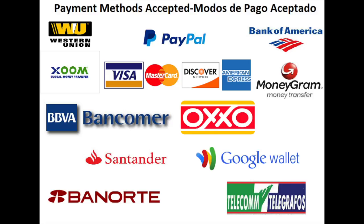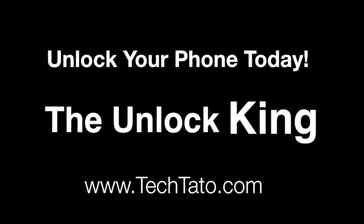If you have a particular question, want to use a payment method not mentioned, are unsure whether your device can be unlocked, or want to know which service to request, feel free to message us. We're typically online throughout the day. Thanks for viewing — this is Tech Battle, The Unlock King, signing out.